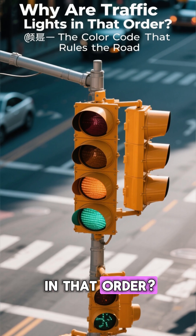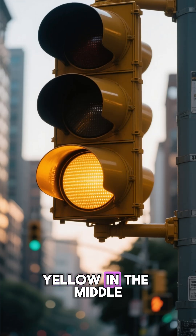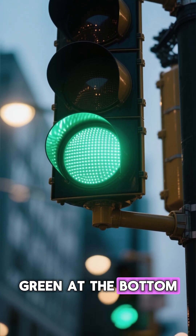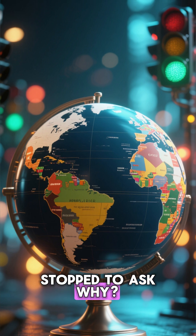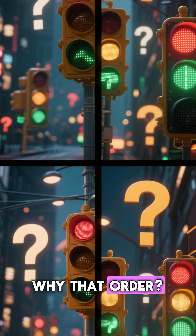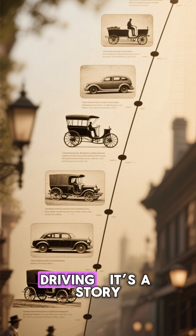Why are traffic lights in that order? The color code that rules the road: red on top, yellow in the middle, green at the bottom. Every driver on Earth knows the sequence. But have you ever stopped to ask why? Why that order? Why those colors? The answer goes way beyond driving.